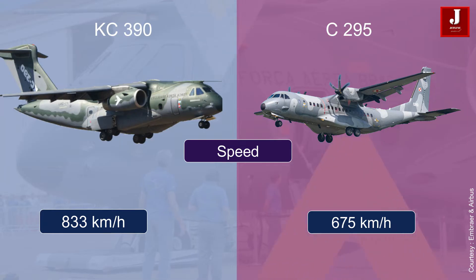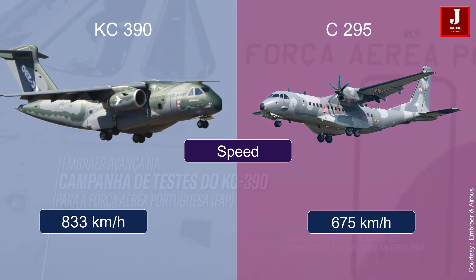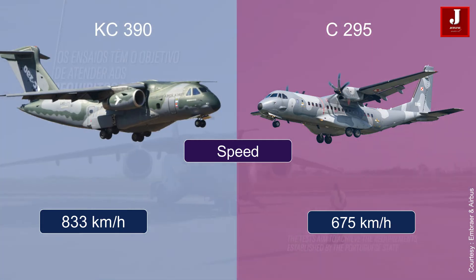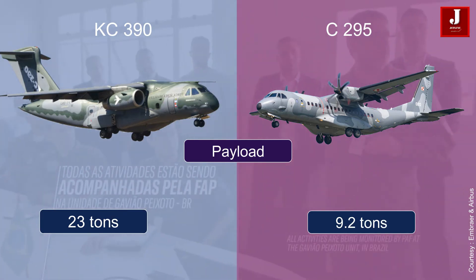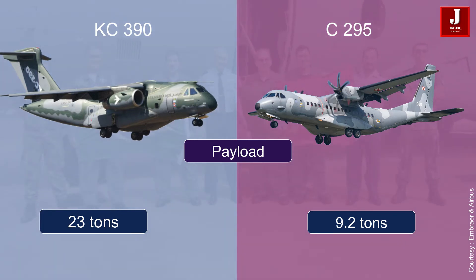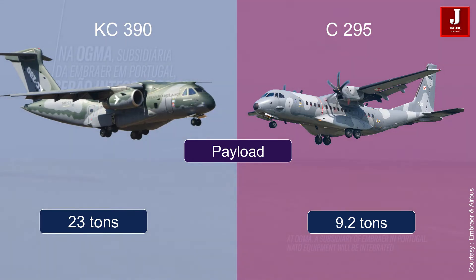Speed: the C390 has a higher maximum speed, with a cruising speed of 450 knots (833 kilometers per hour), while the C295 has a cruising speed of 365 knots (675 kilometers per hour). Payload: the C390 has a higher payload capacity, with the ability to carry up to 23 tons of cargo, while the C295 can carry up to 9.2 tons of cargo.